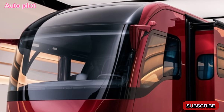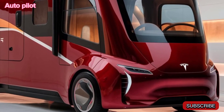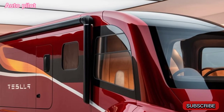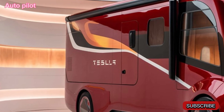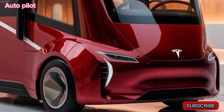Tesla has equipped this motorhome with dual motors, making it an all-wheel drive setup capable of handling both highways and mild off-road trails. With around 300 miles of range on a full charge, it's built for longer trips, and there's fast charging capability that gets you back on the road quickly. Since it's Tesla, you get that instant torque, making the driving experience smooth and responsive.